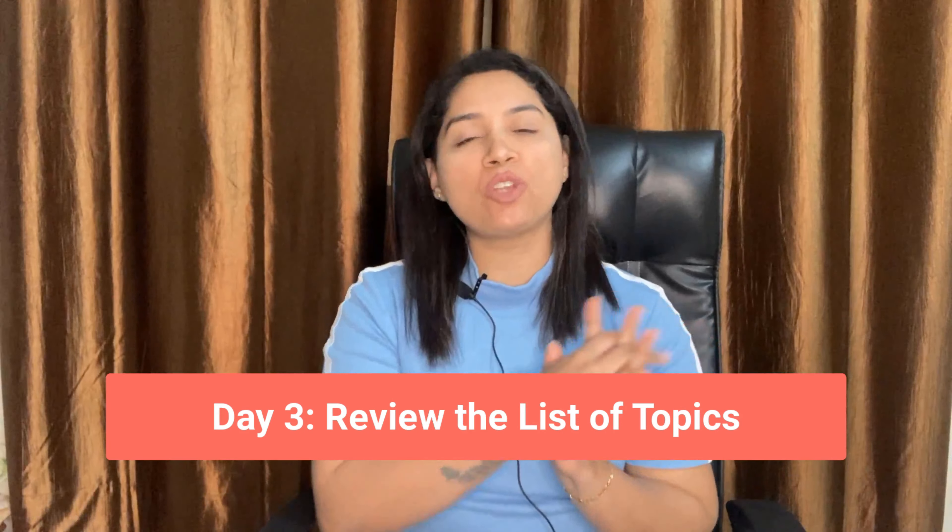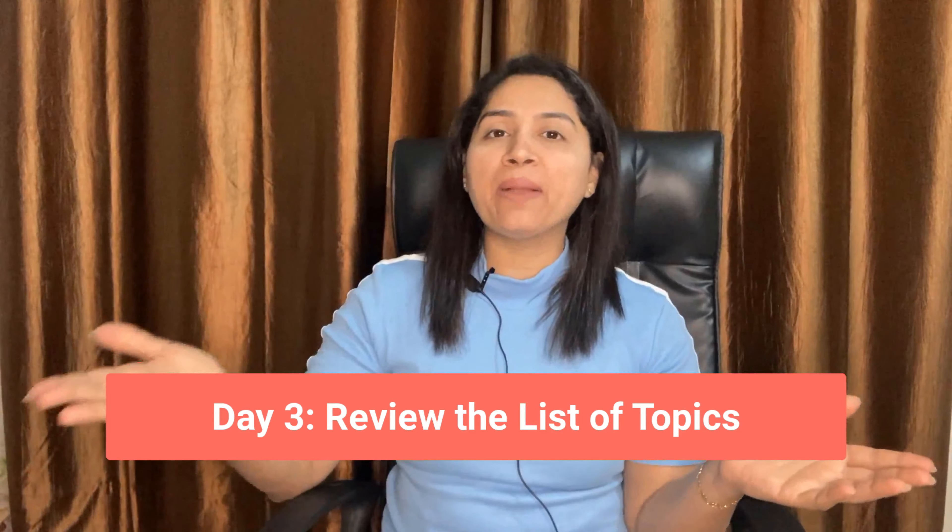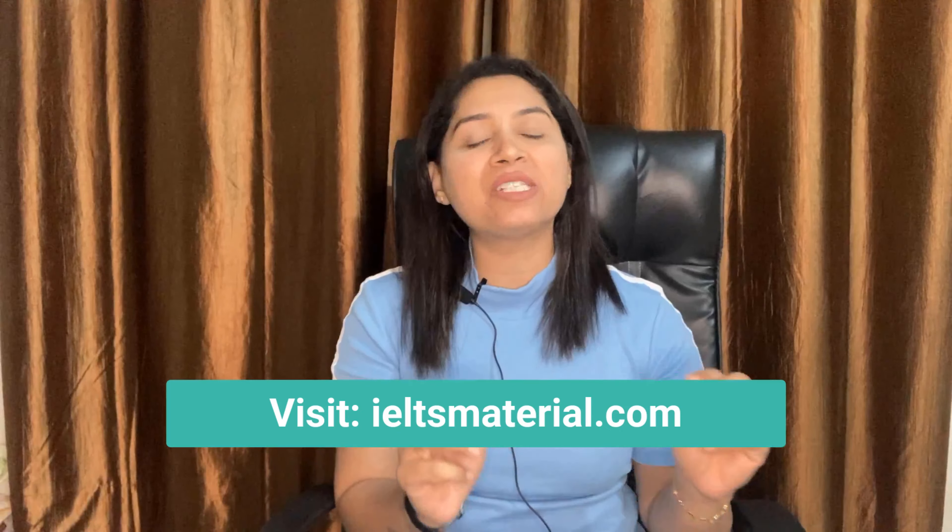Day 3: Review the list of topics. After knowing about the examination pattern and the marking parameters, you should start making a bank of topics. Because topics are repeated, reviewing various topics will also help you build your vocabulary bank. It is better to have a list of topics before preparing. The best way is to visit www.ieltsmaterial.com where you will find numerous topics for Part 1, Part 2, and Part 3 of the speaking test.